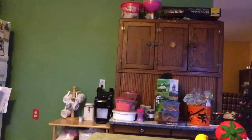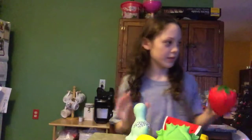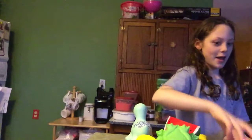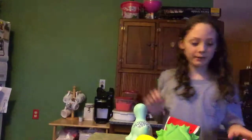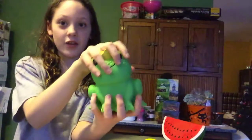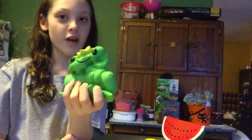The next few squishies - next is this little turtle thing, very airy, very soft and slow rising. My dad got it for me, he knows I love squishies. Next is this frog Santa got me - it's a king frog, so slow rising, so airy - the most airy squishy I've ever got.